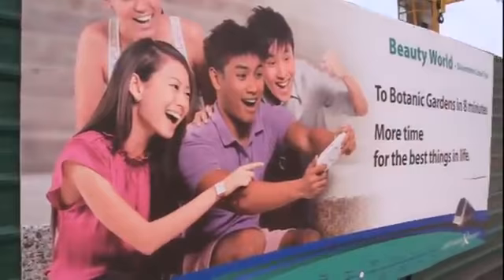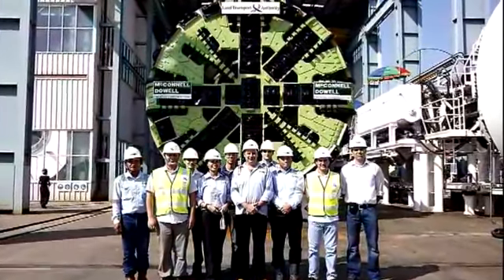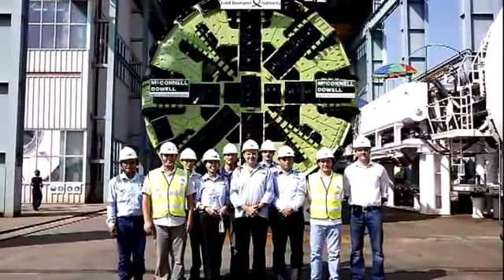The Beauty World station and tunnels — a testament to McConnell Dowell's commitment to deliver flawless and efficient safety management and engineering solutions.